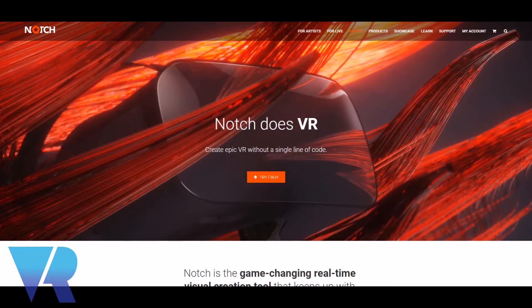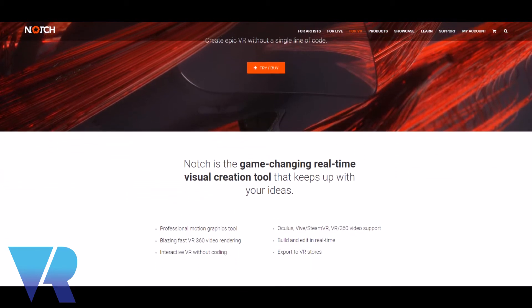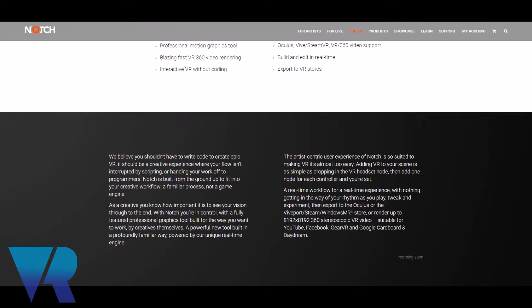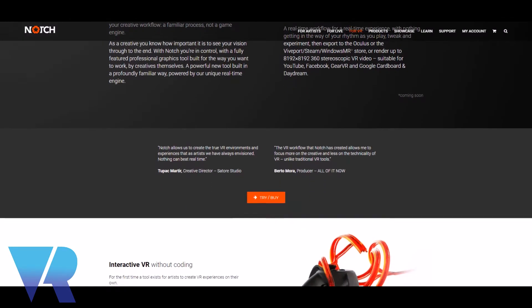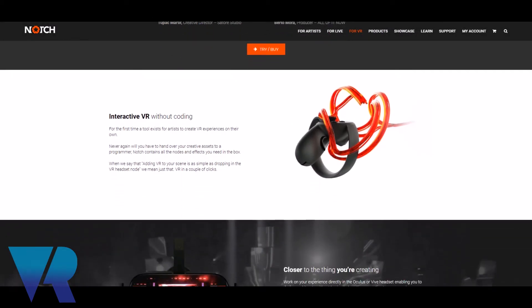Hi guys, it's Nina from VR Focus. I'm joined by Mark Jennings, head of marketing at Notch. Tell me a little bit about Notch and how you ended up working for the company. Notch is the real-time visual creation tool that keeps up with your ideas. My interest in that came from sitting at home at 12 years of age when my father turned up with a Commodore Amiga computer — it gave me a huge passion for creativity. I dropped out of it for a bit, marketed all sorts of other things, and then my passion for computer graphics came back to life with meeting the Notch team.